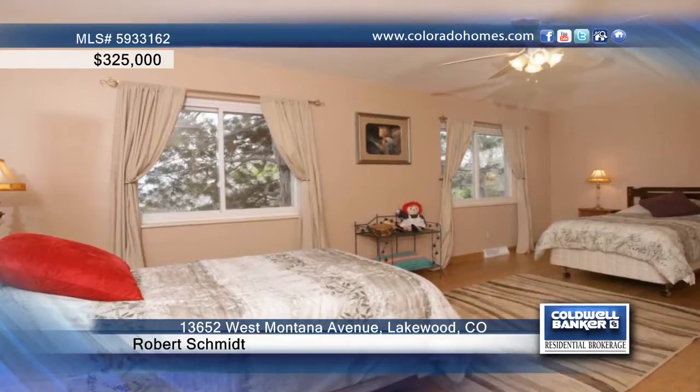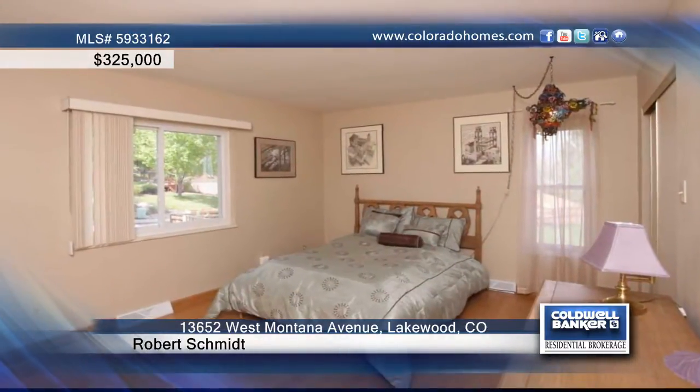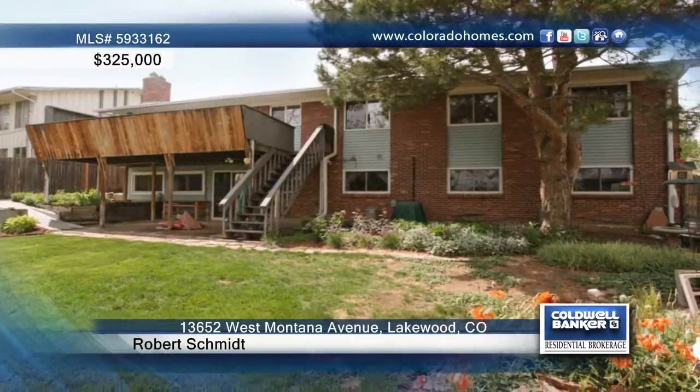The walkout basement is newly remodeled and is perfect for entertaining. Enjoy the Colorado sunshine on your large deck or in your beautiful flower gardens.